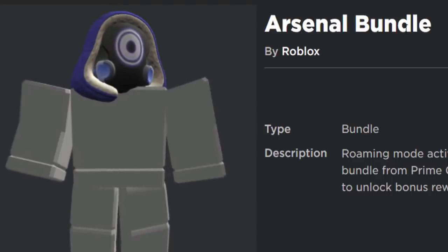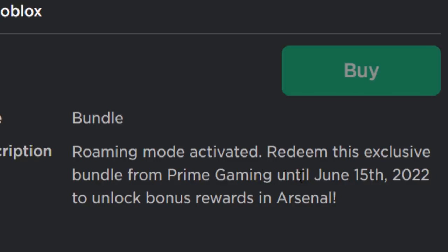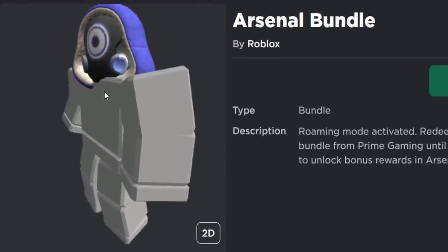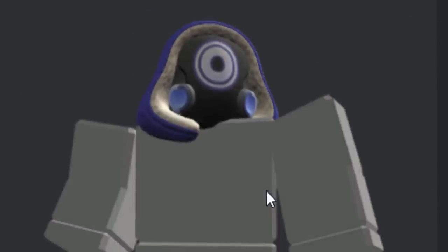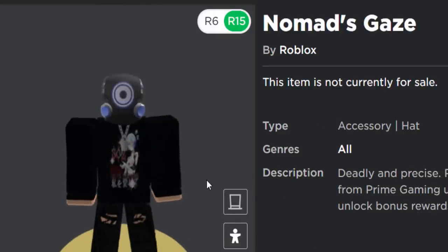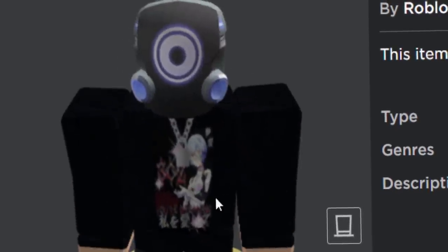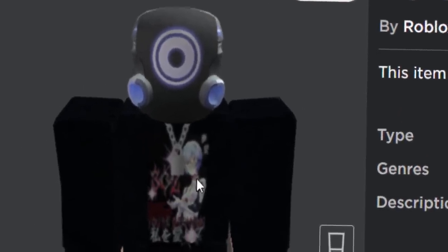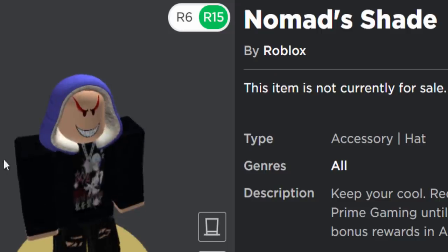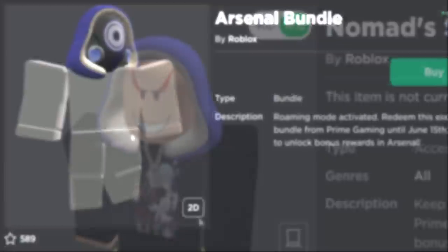Now let's get the Arsenal bundle for free. The description says: 'Roaming mode activated — redeem this exclusive bundle from Prime Gaming until June 15th, 2022 to unlock bonus rewards in Arsenal.' So you get a skin inside Arsenal as well. On the Roblox website you get two free accessories: the first is a gas mask-looking thing called the Nomad's Gaze, shaped like a classic Roblox head — kind of looks like something from Squid Game. The second item is the Nomad's Shade, which is like a winter or mage hood.